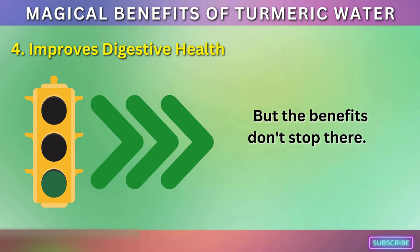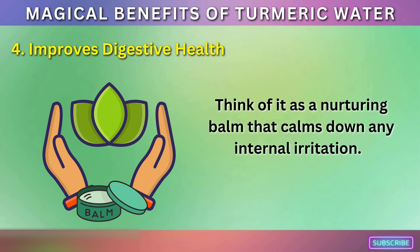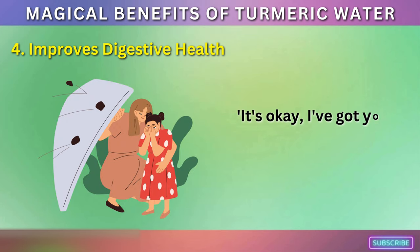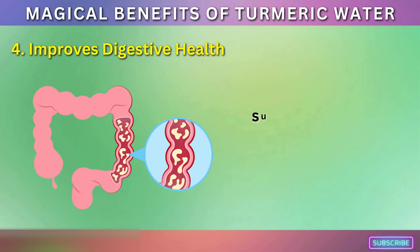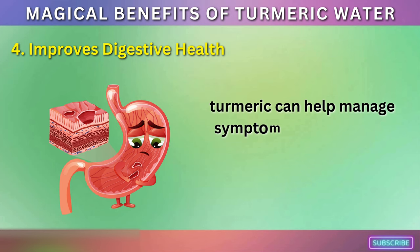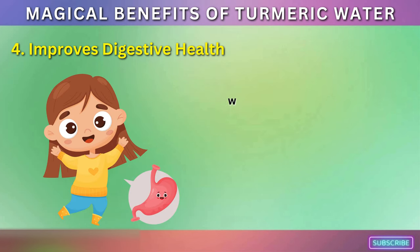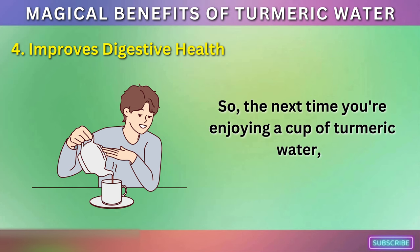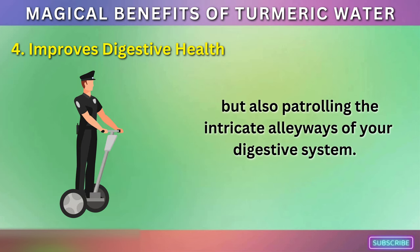Turmeric can also help soothe the lining of the digestive tract — think of it as a nurturing balm that calms down any internal irritation. This soothing effect can be particularly beneficial for people with inflammatory bowel diseases, such as Crohn's or ulcerative colitis. Moreover, there's evidence to suggest that turmeric can help manage symptoms of indigestion and even some forms of stomach ulcers. It's like having a friendly neighborhood digestive superhero always ready to jump in and save the day whenever there's trouble brewing in your belly.